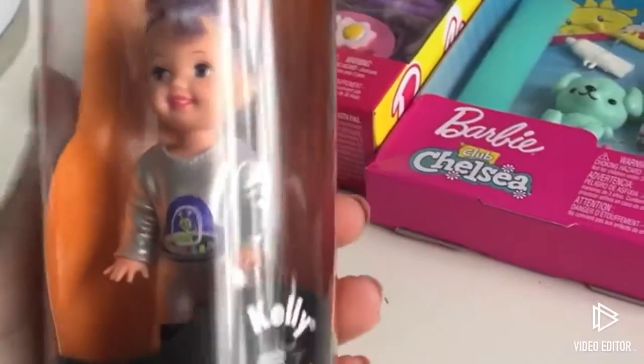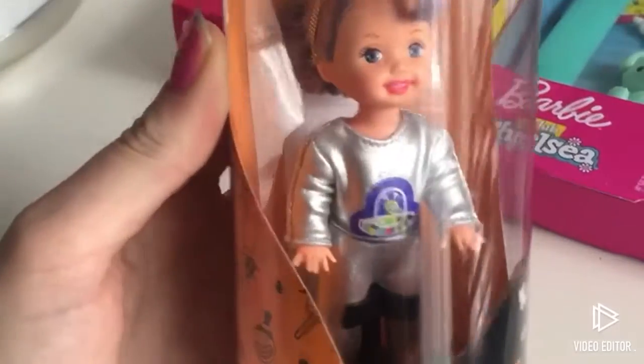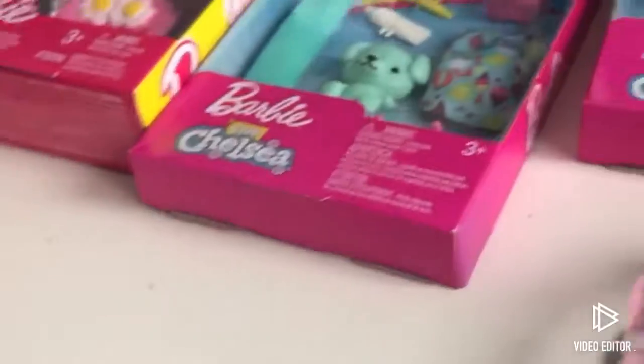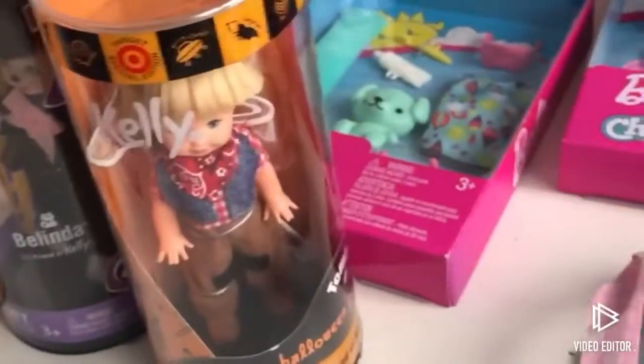And then lastly for the Barbie stuff, I have a few older sets that I got off of eBay. This is Kelly as like a space alien and it was a Target exclusive. I think this was from the previous year, and it was also a Target special edition. And it's Belinda as a cat — so I'm excited to open those. And then I got one more: I have Tommy as a cowboy. Super cute.